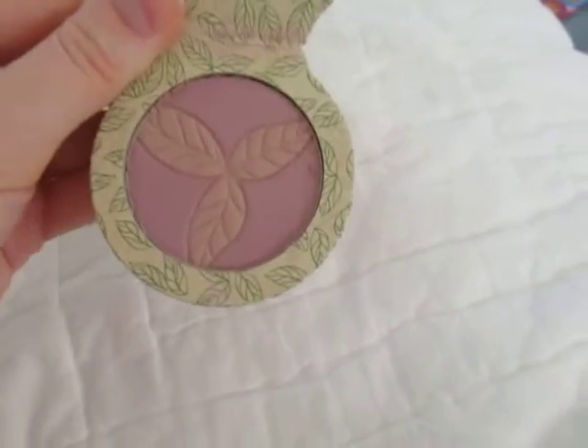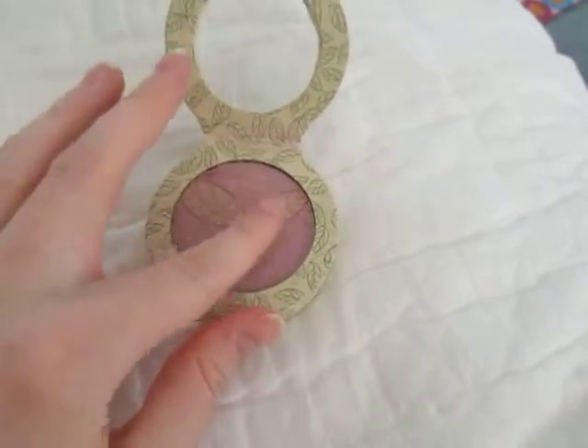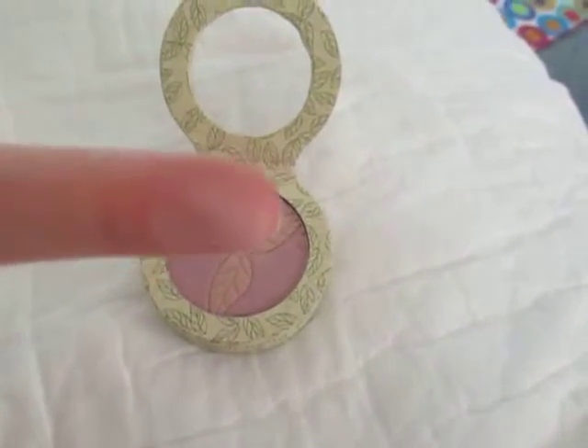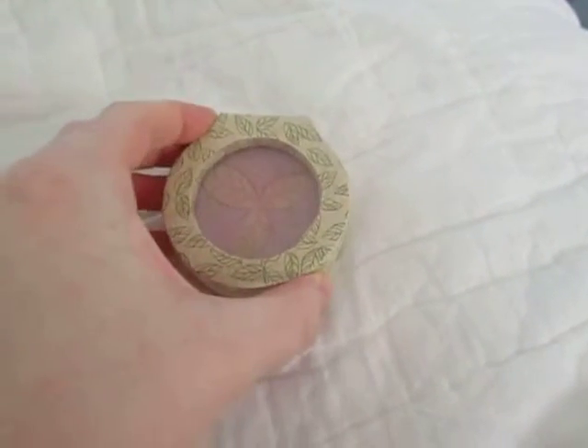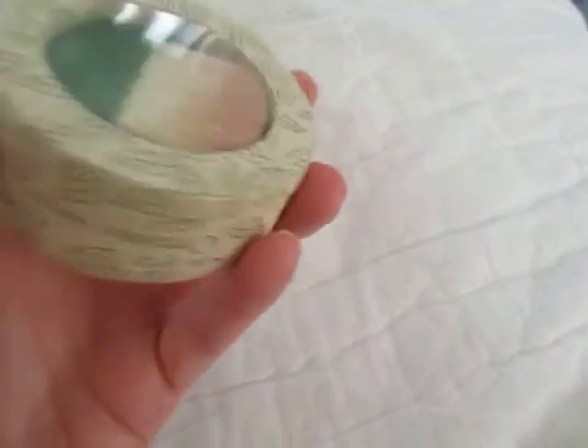But it does have a pretty pattern in it. I'll do a little swatch — you can see that. It's pretty. And it's magnetic. I like how it's magnetic.